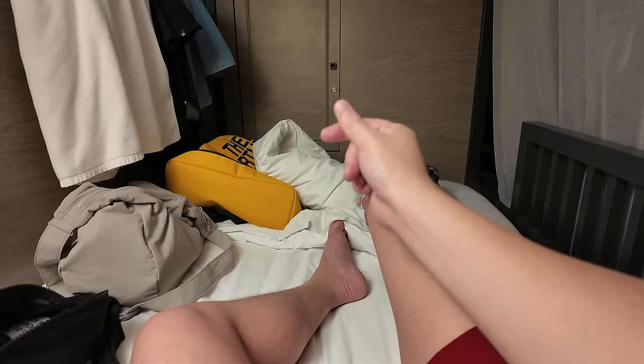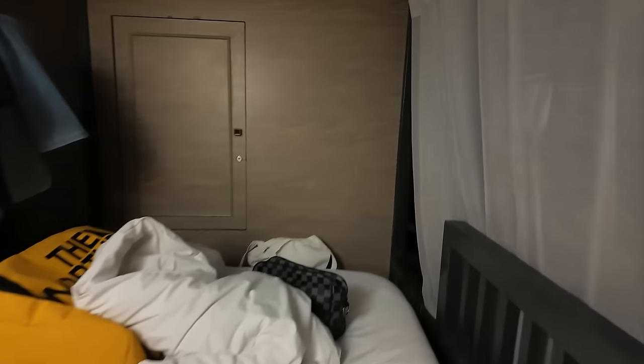Back at the hostel after showering — fresh! I don't want to be too noisy because the other guests are already asleep. This is my bunk bed. Everyone is sleeping already so I'll go down to the common area to edit my vlogs since I'm not sleepy yet. There's a common area downstairs I can use.